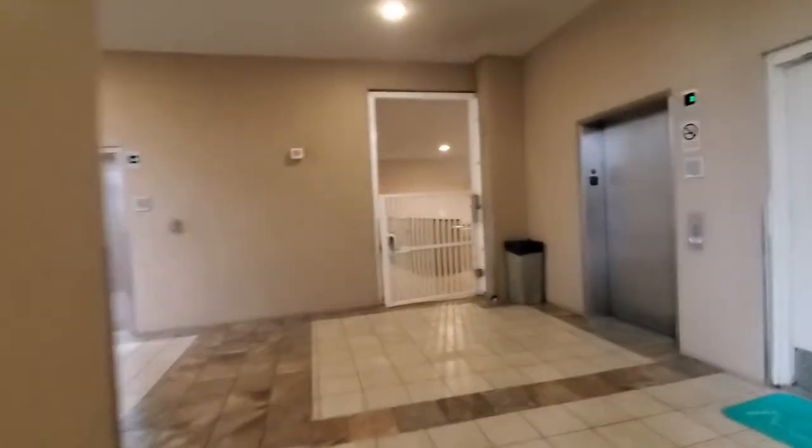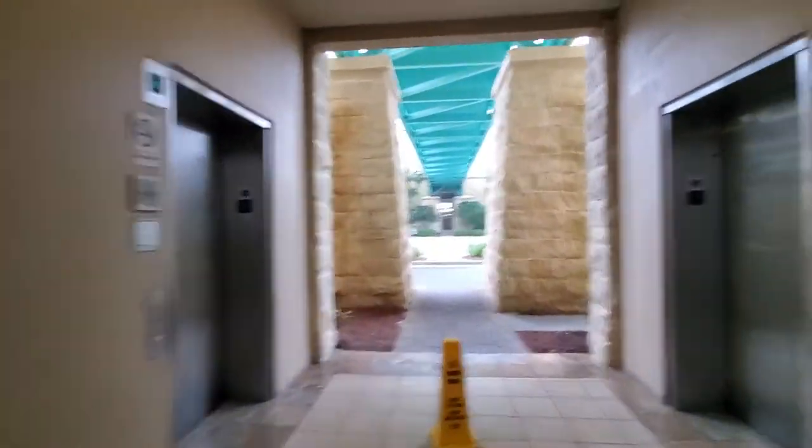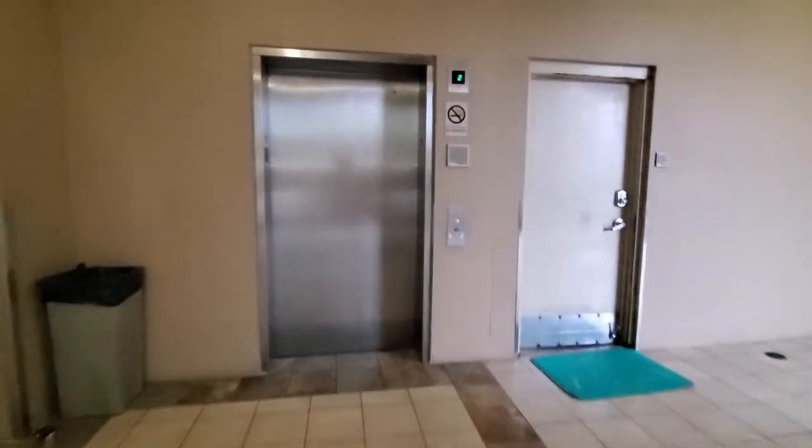These are the east elevators. This is the lobby elevator at the Aqua Condominium Resort. I'm not sure what we got over here. This is the lobby elevator.